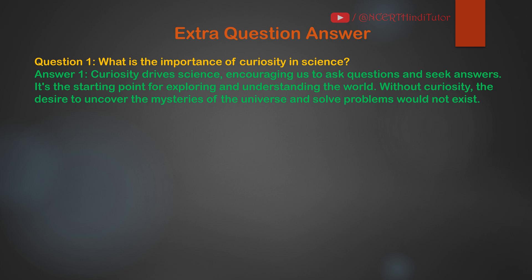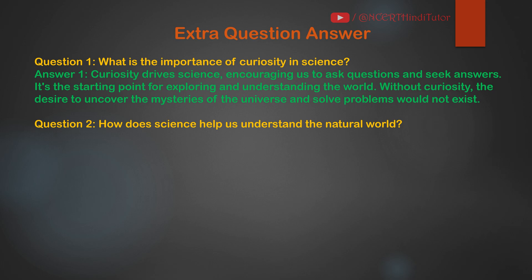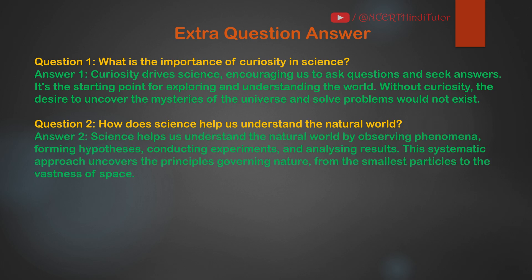Without curiosity, the desire to uncover the mysteries of the universe and solve problems would not exist. Question 2: How does science help us understand the natural world? Answer: Science helps us understand the natural world by observing phenomena, forming hypotheses, conducting experiments and analyzing results.